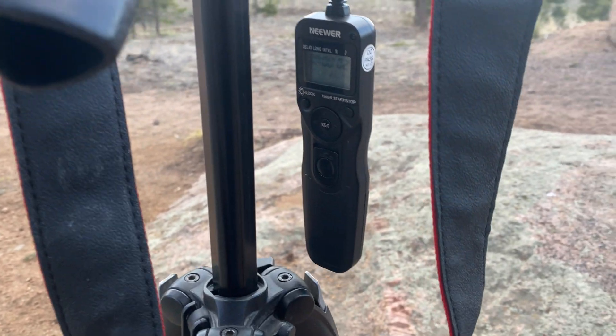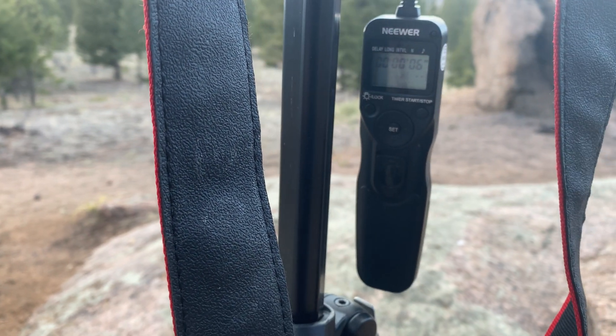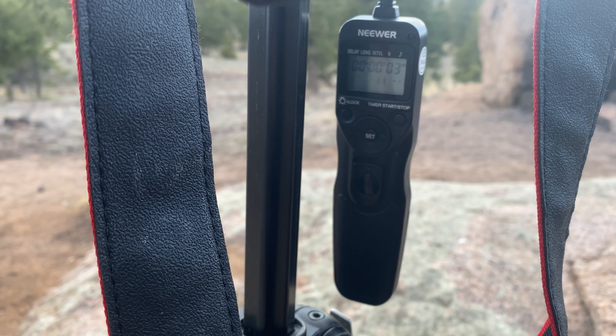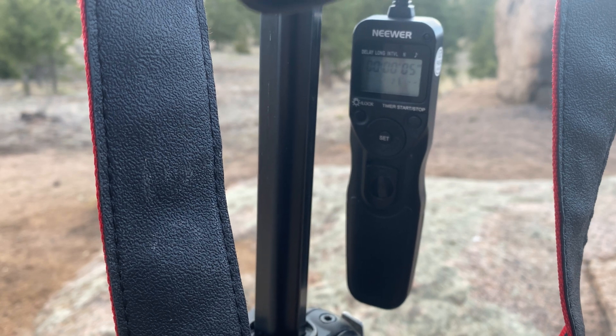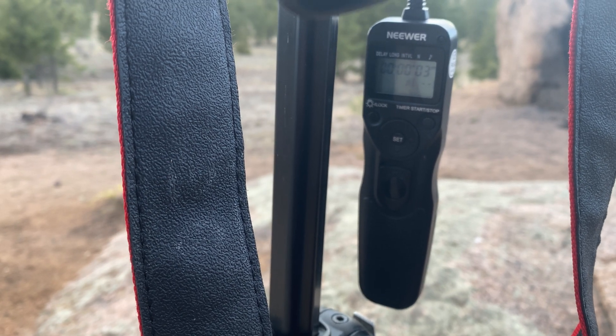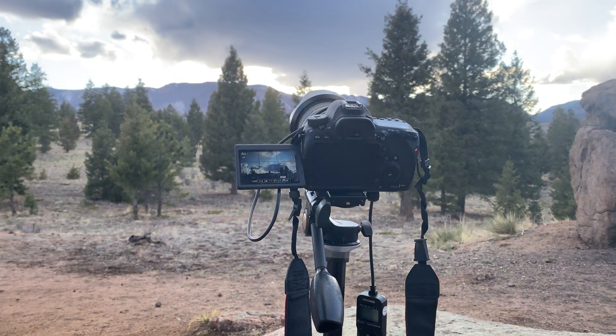A really important tool of every astrophotographer is an intervalometer. You need a way to take long exposure photographs or consecutive photographs without touching the camera. It's key. Touch the camera, you shake the image, you shake your stars.